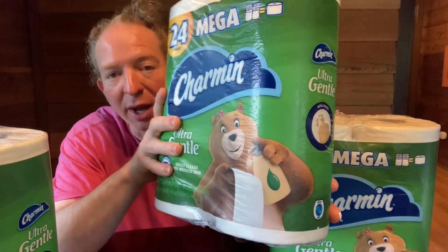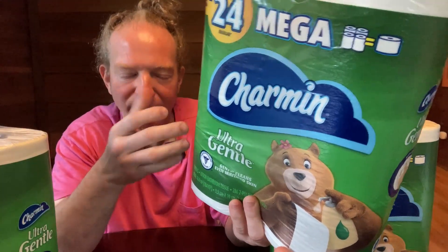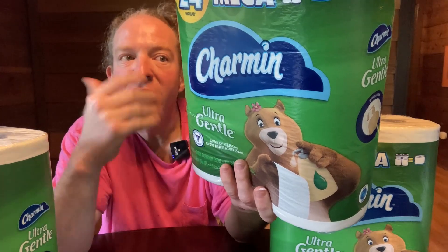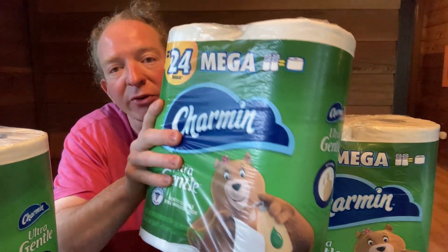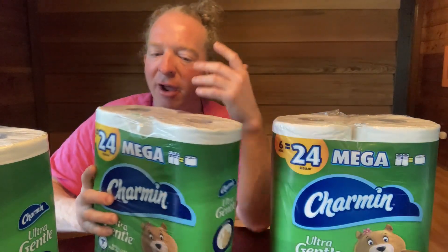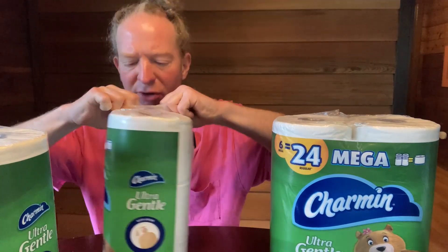I've used this toilet paper before. I buy it from time to time. I consider this high-end toilet paper, so keep that in mind when you're shopping around and doing comparisons. This toilet paper is really, really good — very comparable to Cottonelle. That's another really good brand. And the Amazon brand is also very good.